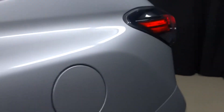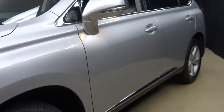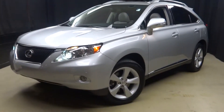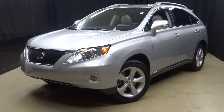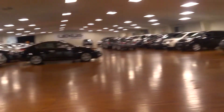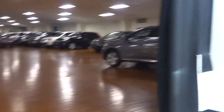And Lexus certified — that means this 2012 RX350 has been put through a 161 checkpoint inspection by our certified Lexus technician. If you're looking for more information on this 2012 RX350 or any of the other almost 100 pre-owned vehicles in our pre-owned inventory in our 90,000 square foot pre-owned showroom.